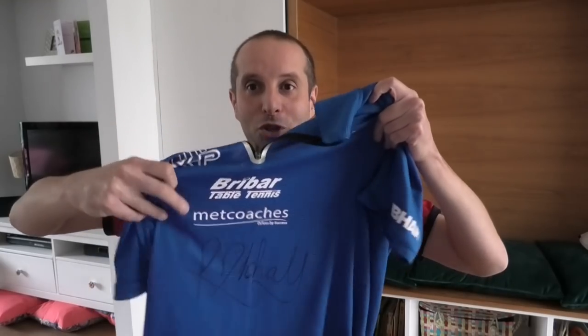At the end of the video I'll announce who the winner is of this signed Paul Drinkel shirt, and also who's going to get copies of my book, Spin: Tips and Tactics to Win at Table Tennis. Alright, let's get on with the match.